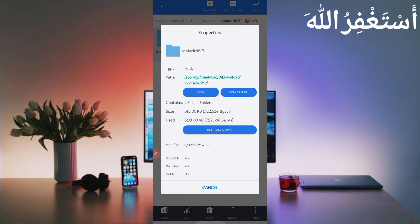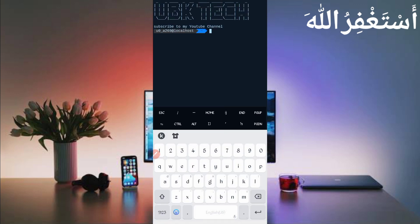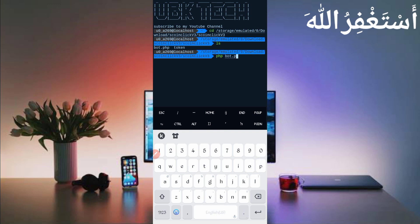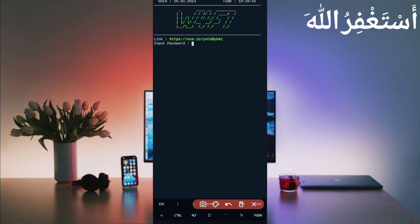Script location copied successfully. Now open Termux. If you are a new user, install the basic commands first — they are provided on my Telegram channel, or you can DM me on Instagram. A setup video link is also in the description. Then type: cd, paste your script location, press Enter, then ls, Enter, then php port.php, and press Enter. A password is required — the password link is also in the description. Click the password button in the article, copy it, paste it, and press Enter.